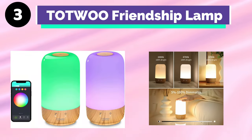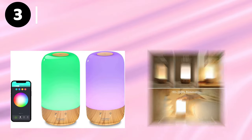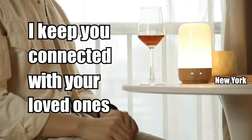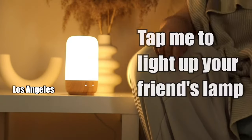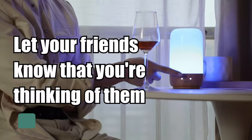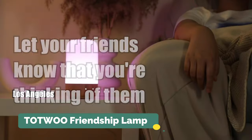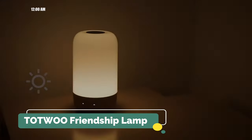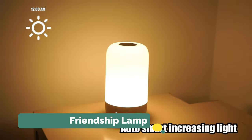Number 3: TOTWO Friendship Lamp. With the TOTWO Friendship Lamp, we extend and empower the special connection between you and those you love with just one touch. By touching your lamp, the other lamp will light up, letting them know you are thinking of them. No matter how far away you are from each other, the TOTWO Lamp helps you keep in touch with your beloved.